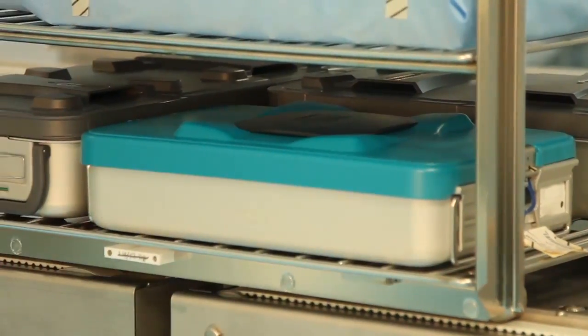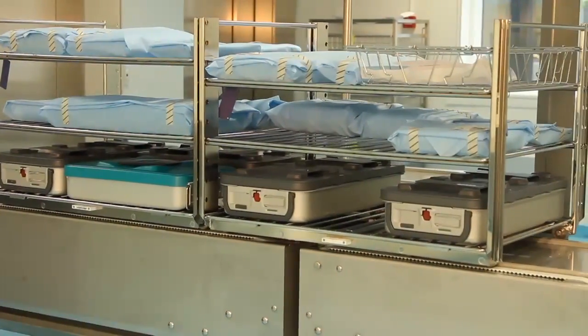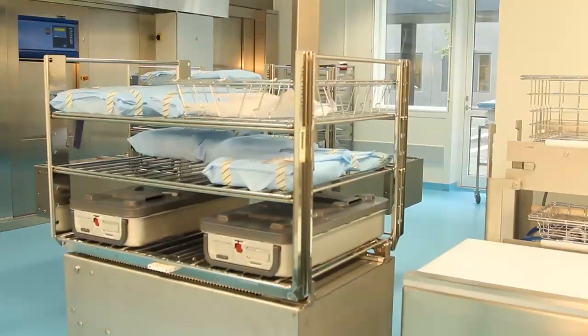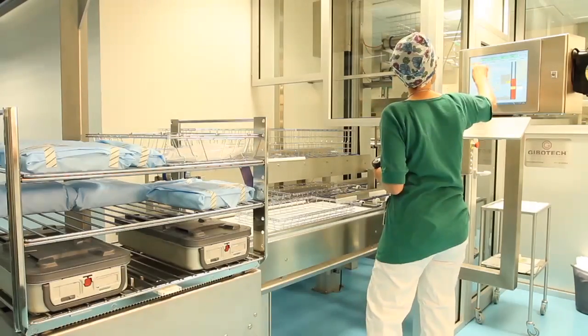From the cooling stations, the Skyglide transports the sterilized surgical equipment to the packing tables, where it is scanned and packed into wire baskets. Once the autoclave racks are empty, the Skyglide transports them back to the sterilization packing area to be refilled by the staff.